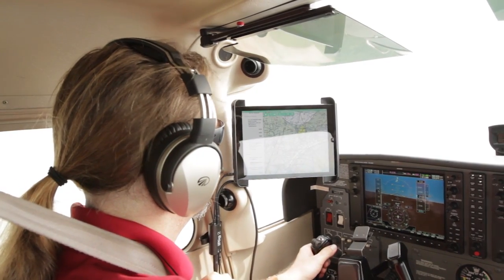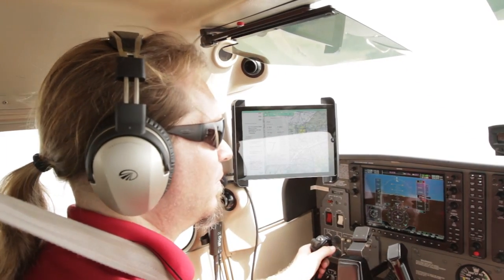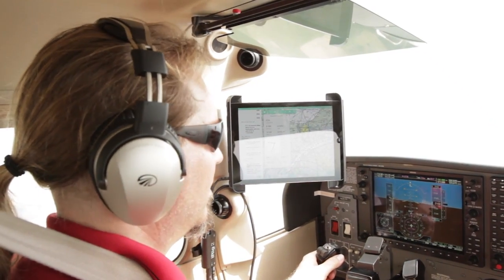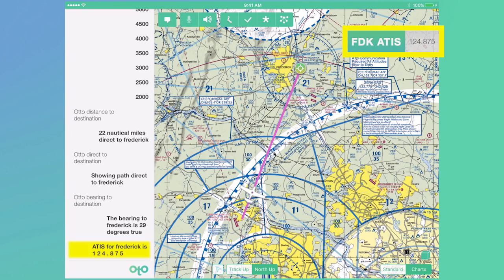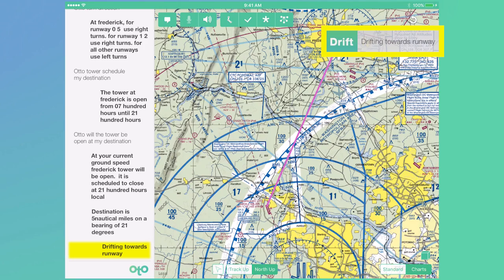The MITRE Corporation has been researching ways to increase general aviation safety and reduce workload for the single pilot, using devices you probably already have, like your smartphone or tablet. Digital Co-Pilot is designed to help the pilot reduce some part of their workload. There are capabilities to help with checklists, provide radio frequencies, and even let the pilot know that the traffic pattern isn't looking quite right. Here are a few examples of how it can be used.